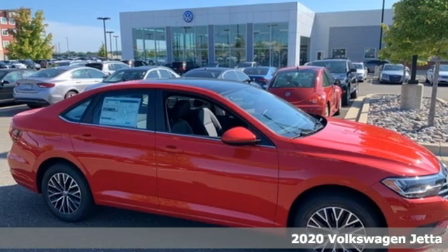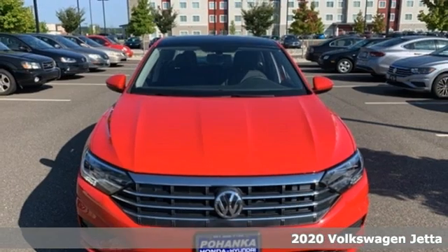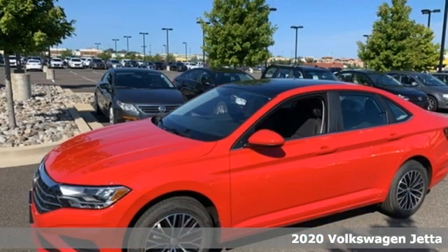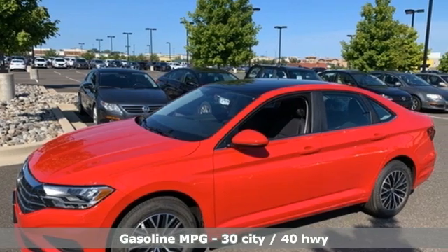Here's a new 2020 Volkswagen Jetta. Get into the sedan that doesn't just say you've arrived — you've arrived ahead of schedule. And with features like these, every drive is a pleasure.